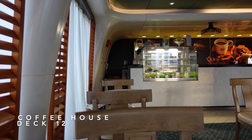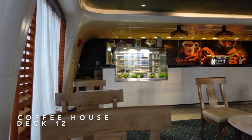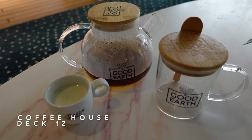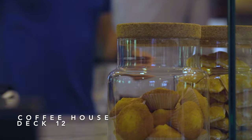At the forward end of Deck 12 you'll find the coffee house, the venue to grab your coffee fix during the day. The coffee house serves speciality tea, speciality coffees and delicious hot chocolate from around 6am onwards, as well as French style pastries and cakes to accompany your beverage.